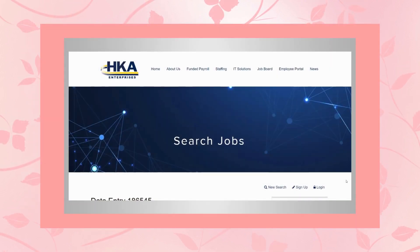Hello, everyone. It's Kay. And today I have three data entry work from home jobs to share with you.